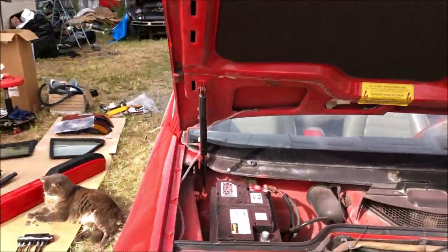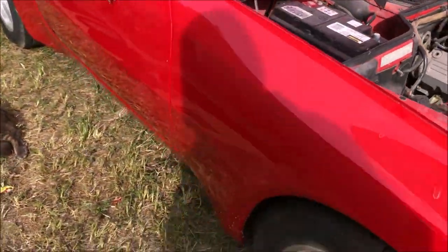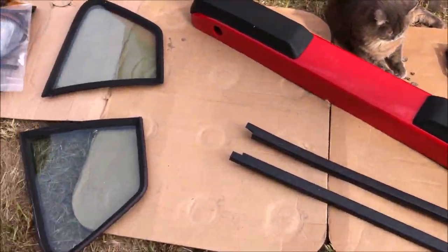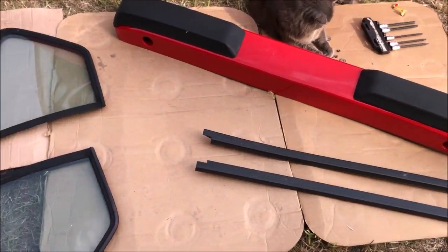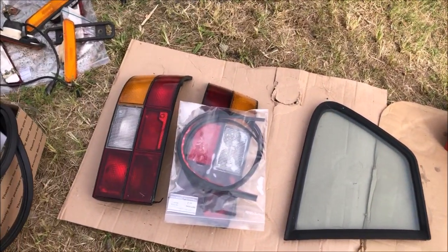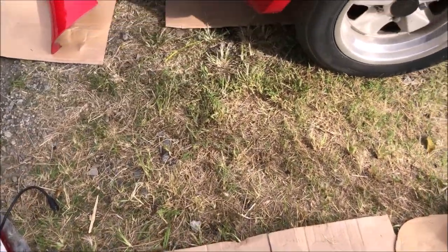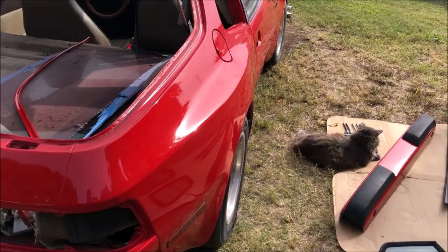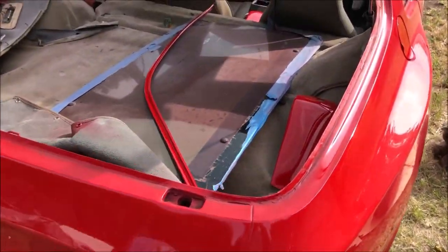We need to clean up a little bit of overspray but nothing too bad. He's working on the rear bumper now, and then we're gonna get the quarter glass in, finish up the interior, and get the tail lights in — and that'll just about do it.